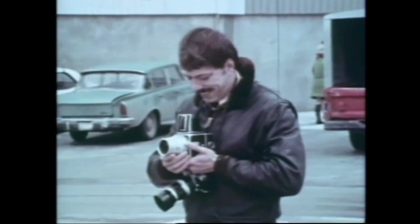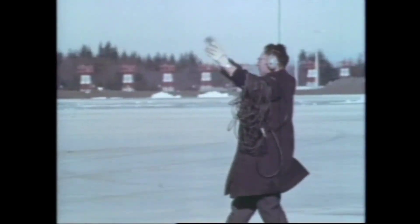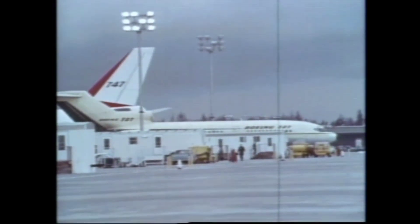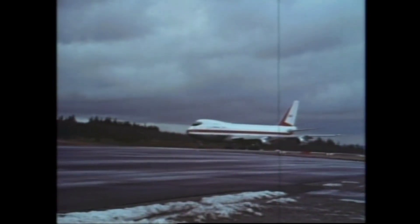February 9th, approaching takeoff time. The flight crew moves out to the waiting airplane. Pilot Jack Waddell, co-pilot Brian Weigel, flight engineer Jess Wallach. Takeoff requires only 4,300 feet of roll. Gross takeoff weight is 467,500 pounds, each engine producing just under 39,000 pounds of thrust.